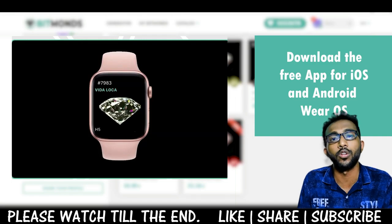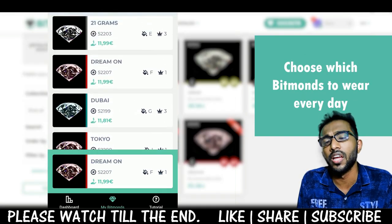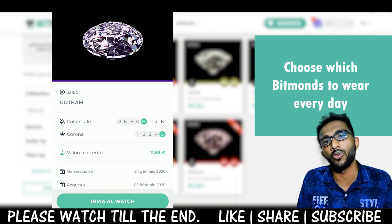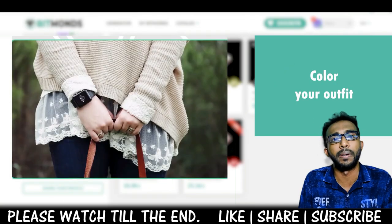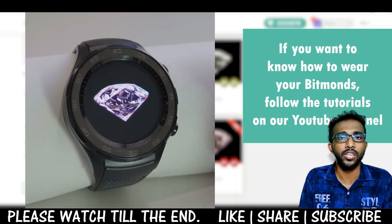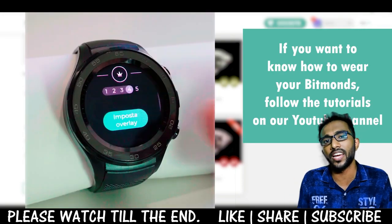That's the current value range of the different diamonds available on Bitmonds. You can generate, collect, share with others, gift someone, or exchange on the platform. By collecting Bitmonds, you can also get access to some amazing prizes. We're going to check all of this out in this video, so watch till the end — it's very unique and you're going to love it.